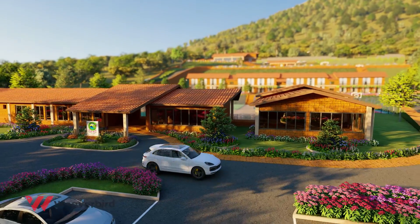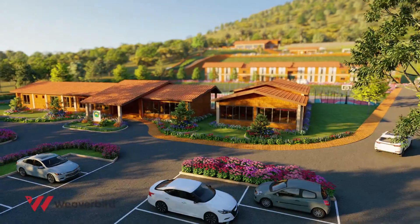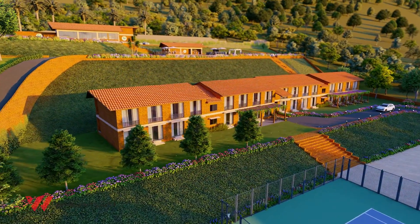As you enter this peaceful paradise, you come across ample parking space where you can park your vehicle with ease.